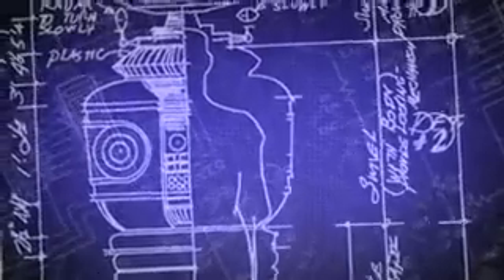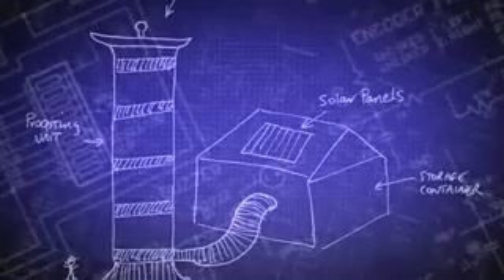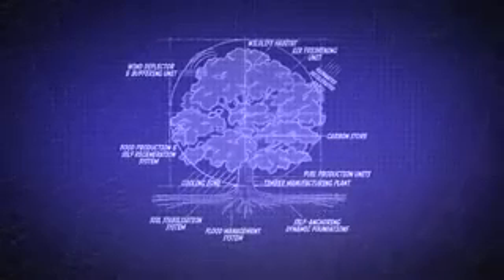A device that would lock up CO2 for potentially quite a long time. It would have to be environmentally friendly, of course, efficient, reliable, easy and cheap to produce. Here is what they came up with.